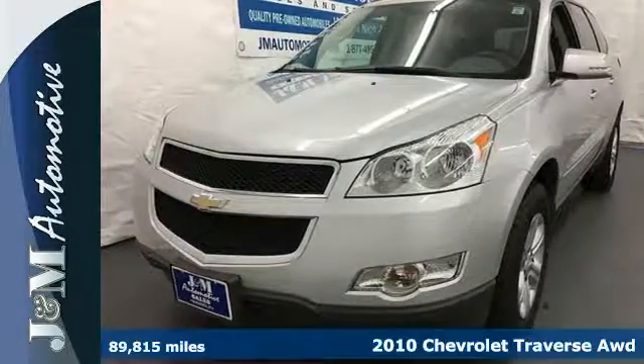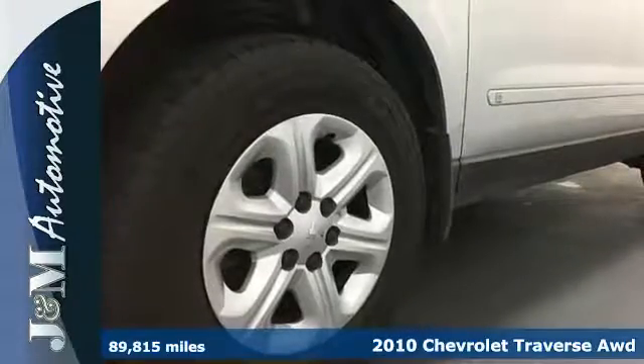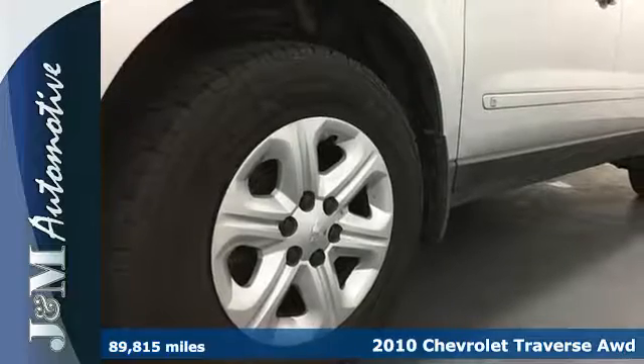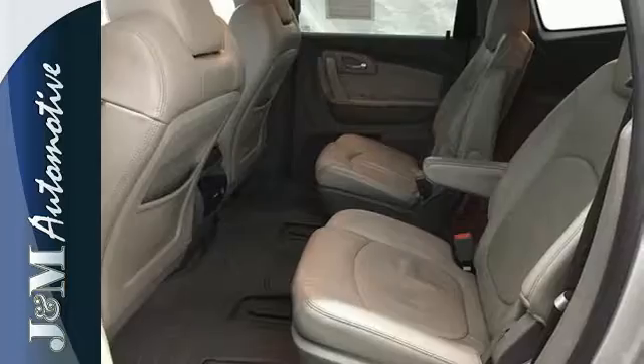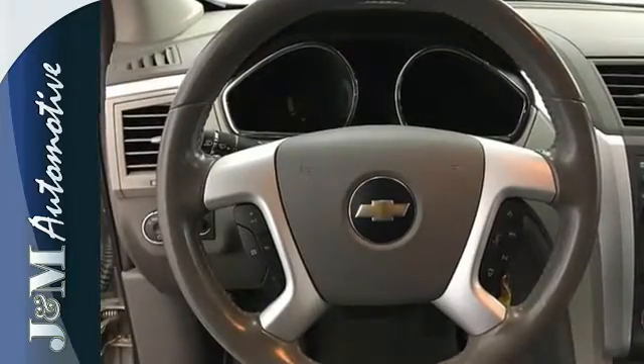It's a 2010 Chevrolet Traverse. Standard equipment on this sleek and stylish Traverse includes a tire pressure monitor, front, rear and third row head airbags, a rear spoiler, and dusk sensing headlights.